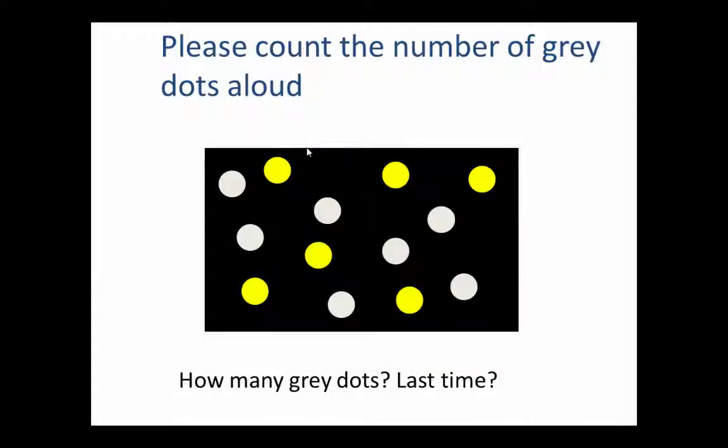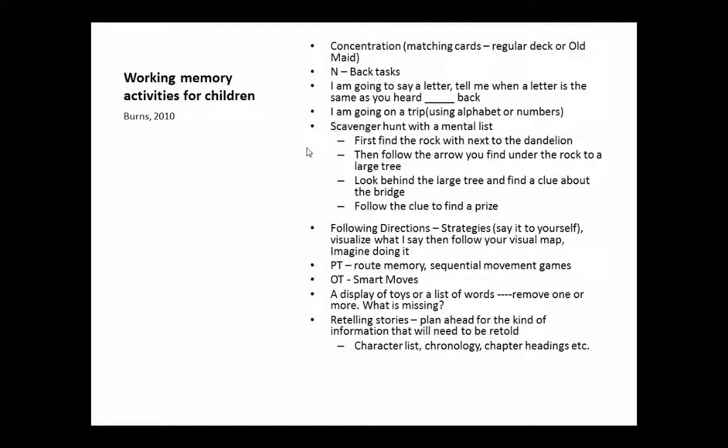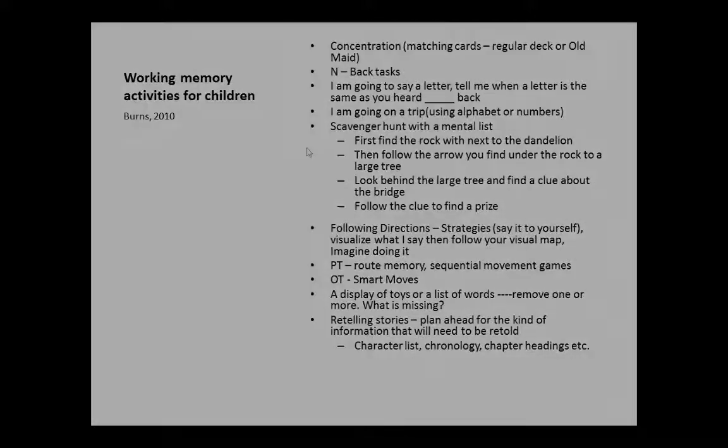I've also included some working memory activities that you can use just as games that you don't have to buy or construct. Any concentration task — good old fashioned Old Maid, or just playing concentration with cards — actually improves working memory.